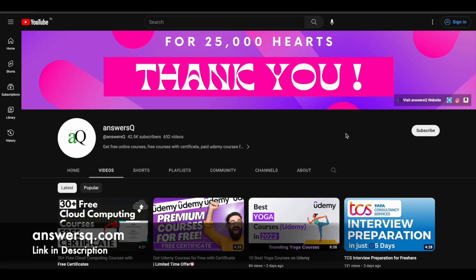Hi buddy, welcome back to AnswersQ. In this video, we'll see about the Generation Google Scholarship Program. Before we see that, if you haven't subscribed to our channel yet, kindly do that first. Click on the subscribe button and the bell icon so you'll get a notification whenever we upload a video like this. You can also join our Telegram channel and follow us on Instagram and Facebook. I'll give you all those links in the description.